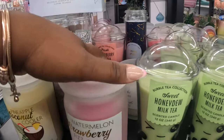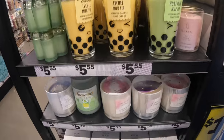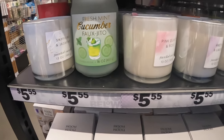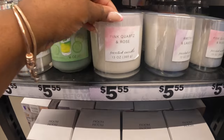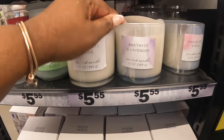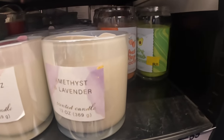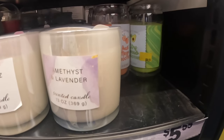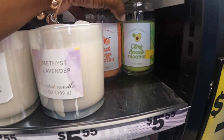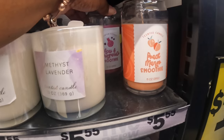Strawberry milk tea, little boba candles, and lychee milk tea. Fresh cucumber mojito, pink quartz and rosé, amethyst and lavender — and still have these back here too. They also have sissu candles: watermelon, strawberry fizz, lavender, espresso martini, and pineapple coconut cooler. Cucumber avocado, peach mango, and acai pomegranate.